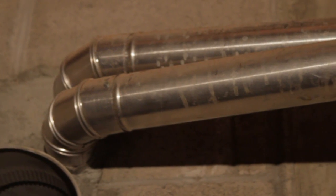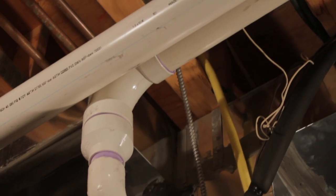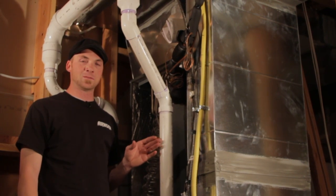Again, I'm Oz with Airworks Heating and Cooling, centrally located in Salt Lake City, Utah. We've just talked about the importance of positive flue slopes and flues in general on gas fired furnaces.